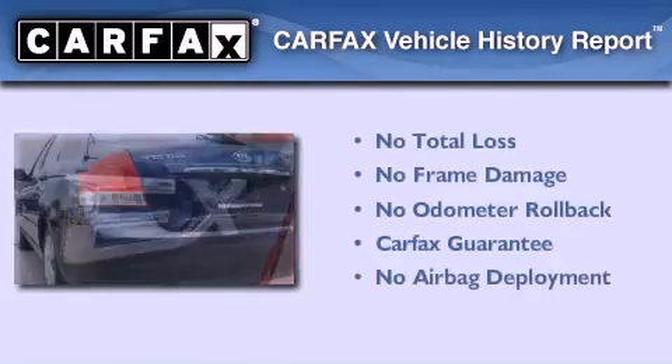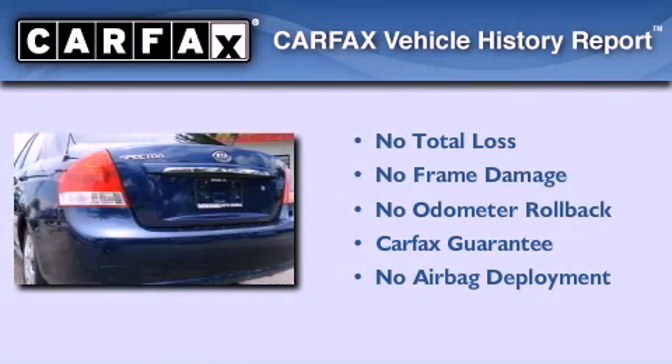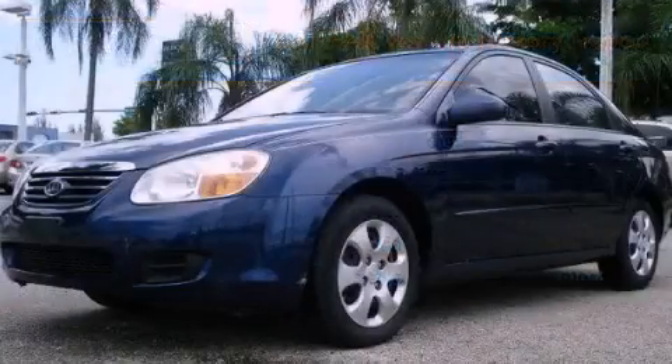Not to mention that this Kia qualifies for the Carfax buyback guarantee. Please call today to reserve this vehicle for a test drive.